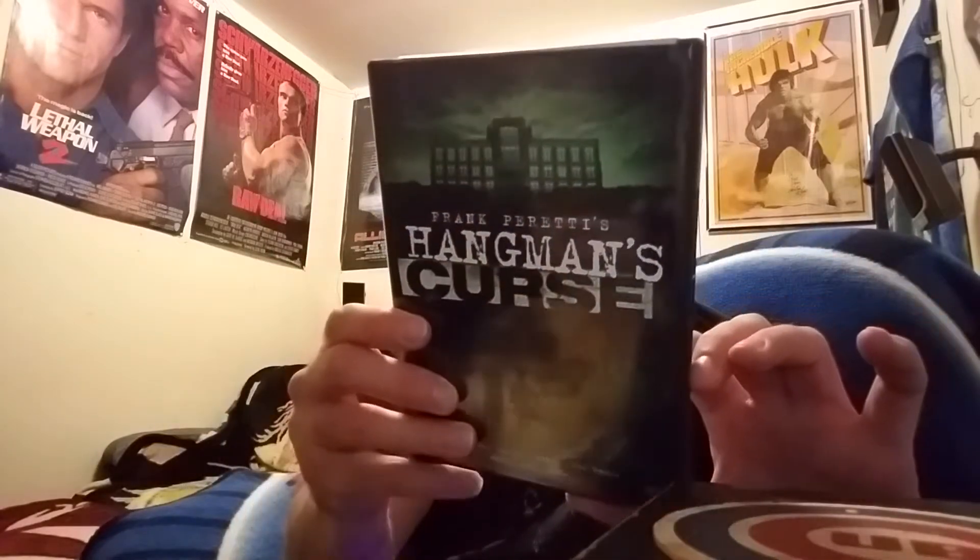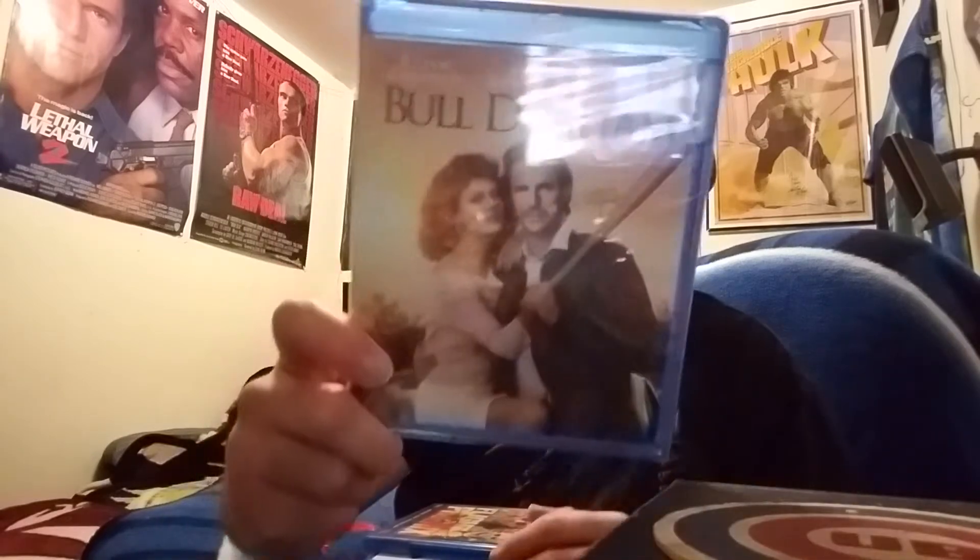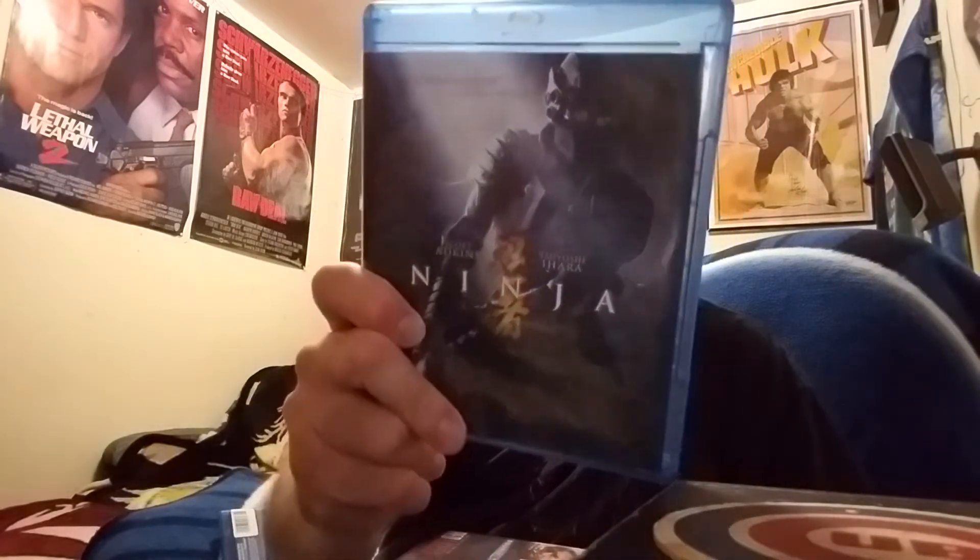The next ones are all going to be the Dollar Tree ones — there's like 20. The first one is a DVD called Hangman's Curse, looked good for a dollar so I picked it up. Then there's a Blu-ray of Blue Dorm, still sealed — that one is actually for trade, so let me know if you're interested. Then we have Flight of the Phoenix remake and Pink Panther 2.